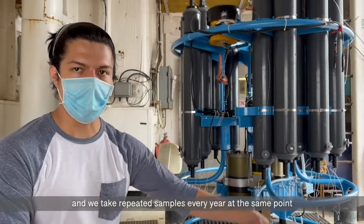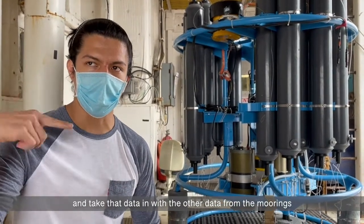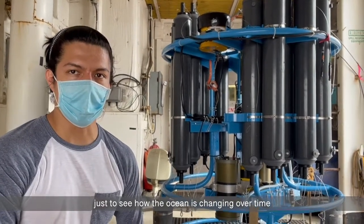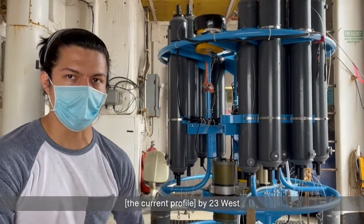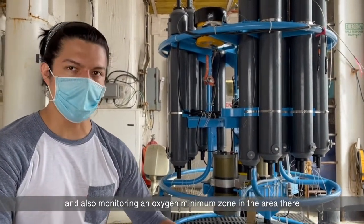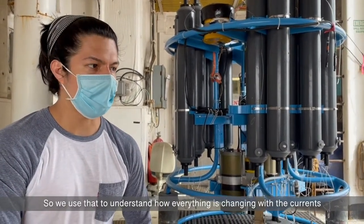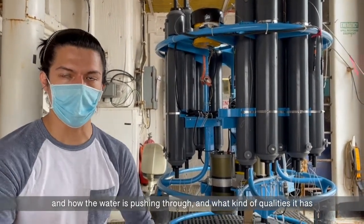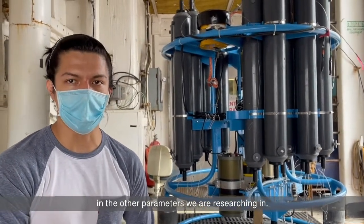We take repeated samples every year at the same point, and take that data in with other data from the moorings around the area we're going to, just to see how the ocean's changing over time. For this project, we're monitoring the current profile at 23°W, and also monitoring an oxygen minimum zone in the area, which is where we have the oxygen sensors. We use that to understand how everything is changing — the currents, how much water is pushing through, and what qualities it has in the other parameters we're researching.